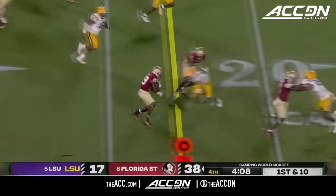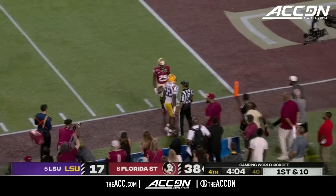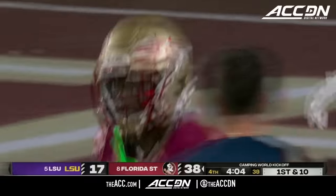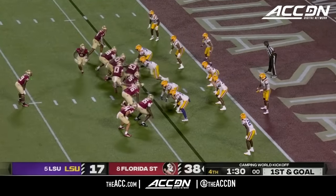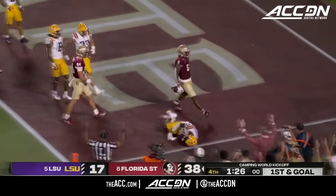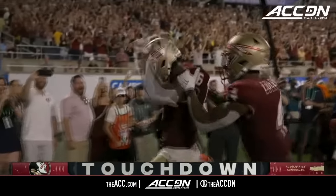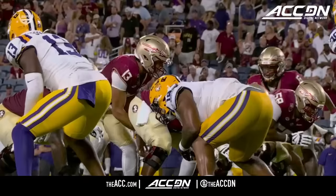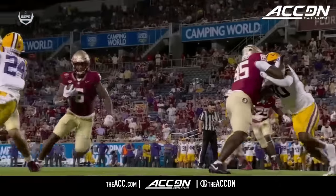It just got completely out of hand — FSU more physical, just banging around and bullying LSU in the second half. He's been a survivor, got booed at home games early in his career, volunteered to change positions. Banging into the end zone, they tack on more — that's Jaheem Bell who scores as a runner after the touchdown catch earlier. 100 yards rushing in the second half alone.